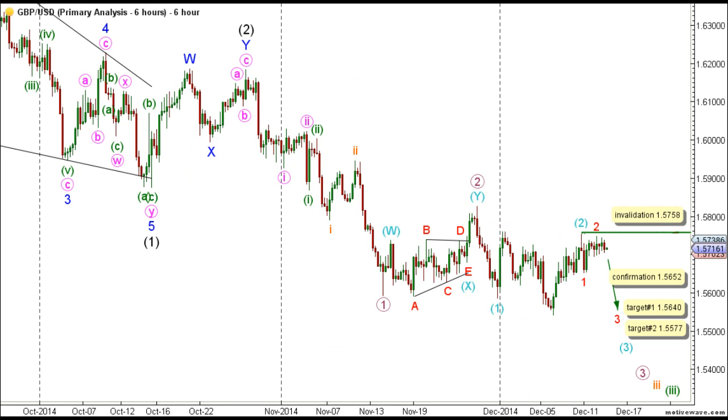On the main six-hour chart, this count expects that wave one and two black are complete and wave three black is unfolding toward the downside. Wave one black unfolded as a leading diagonal labeled waves one through five blue, with wave five blue unfolding toward the downside as a double zigzag labeled W, X, and Y pink. Following the completion of wave one black, wave two black unfolded toward the upside as a double zigzag labeled W, X, and Y blue. It's expected that wave three black is unfolding toward the downside with a series of first and second waves.